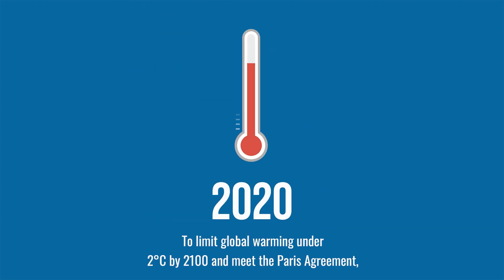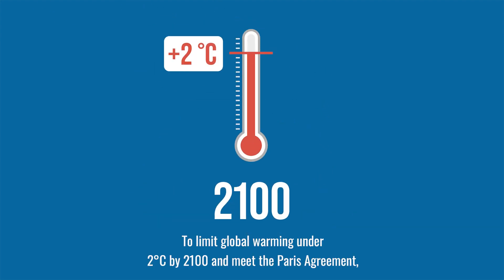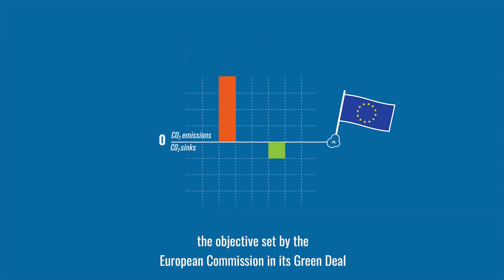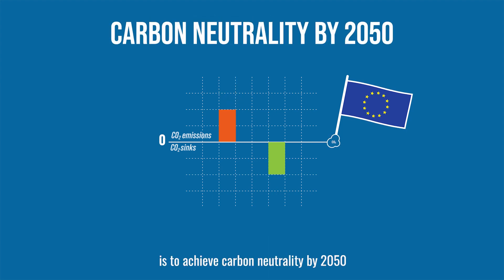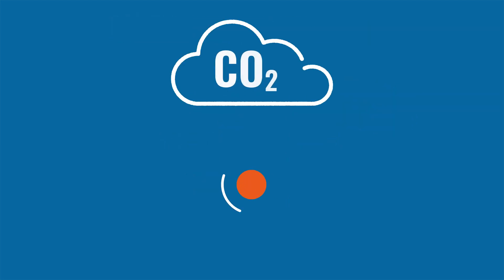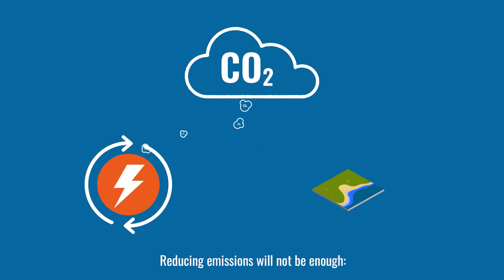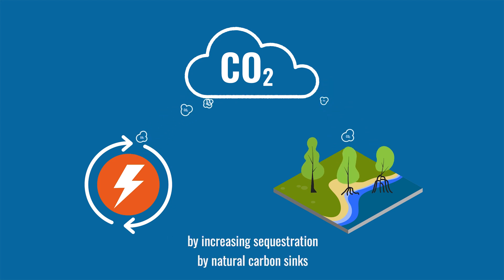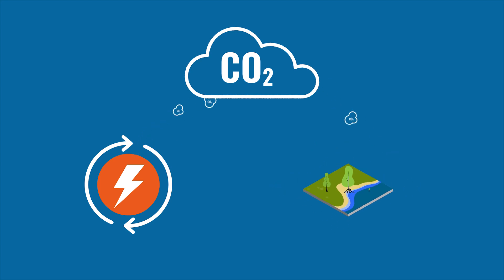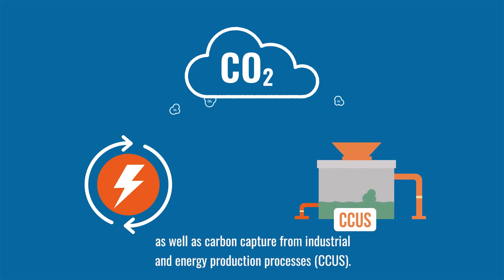To limit global warming under 2 degrees Celsius by 2100 and meet the Paris Agreement, the objective set by the European Commission in its Green Deal is to achieve carbon neutrality by 2050 — a balance between emissions and carbon sinks. Reducing emissions will not be enough. It will be necessary to find solutions to store residual emissions by increasing sequestration by natural carbon sinks as well as carbon capture from industrial and energy production processes: CCUS.